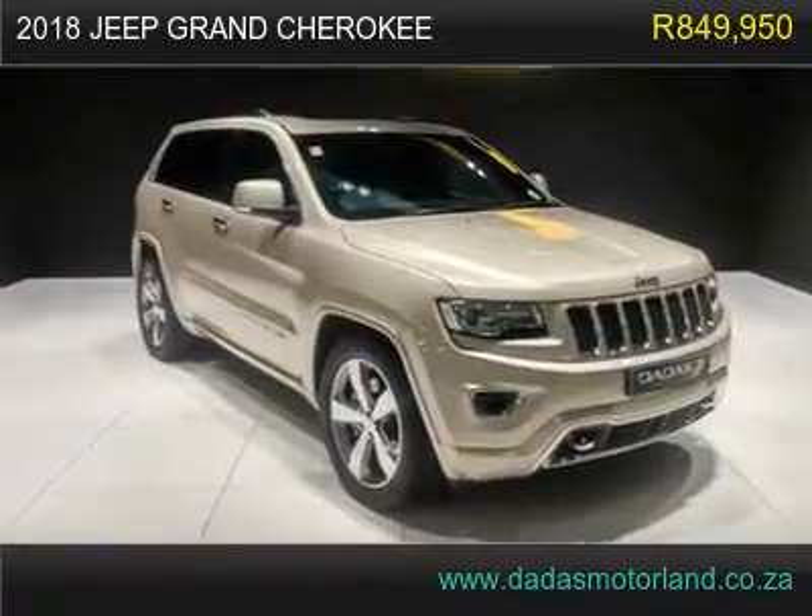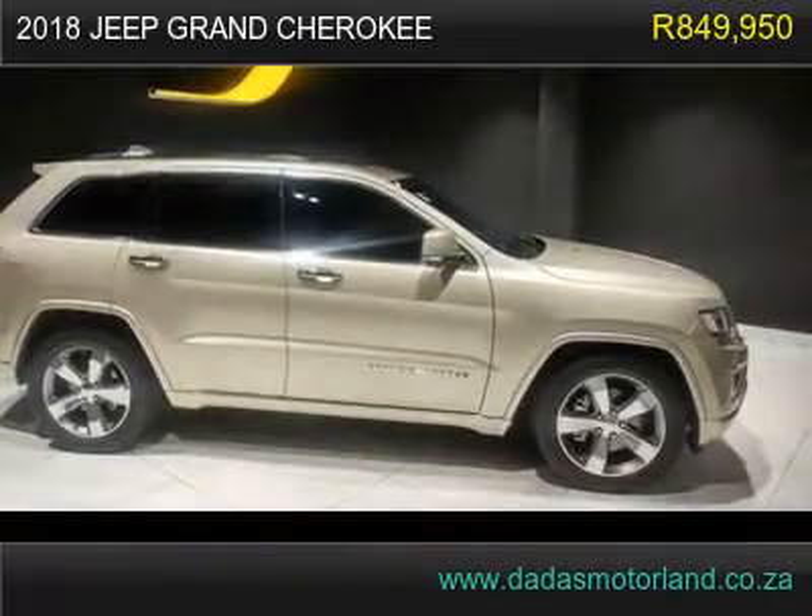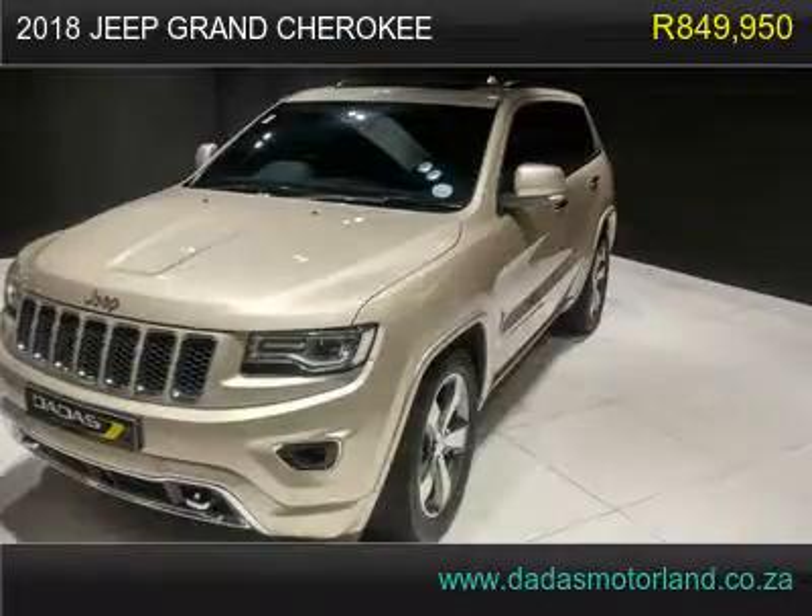2018 Jeep Grand Cherokee, has 300km. 2018 Jeep Grand Cherokee 3.0L V6 CRT.